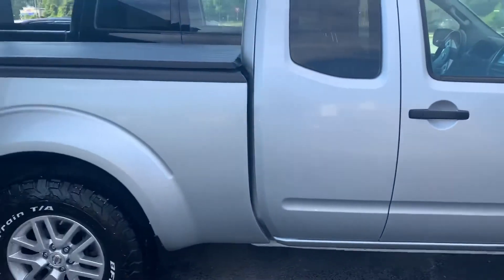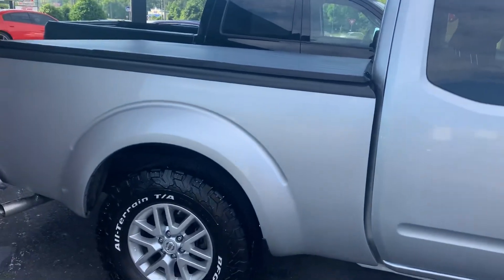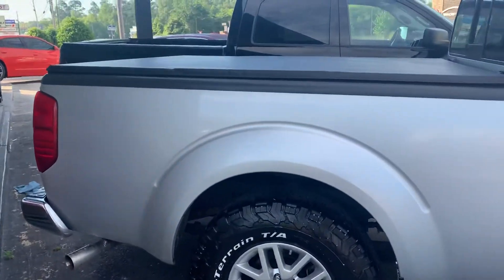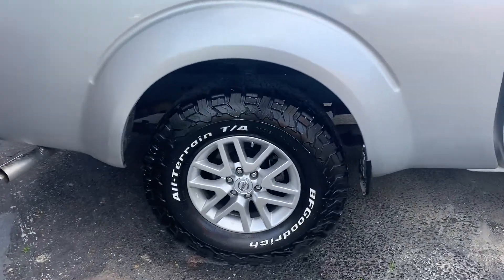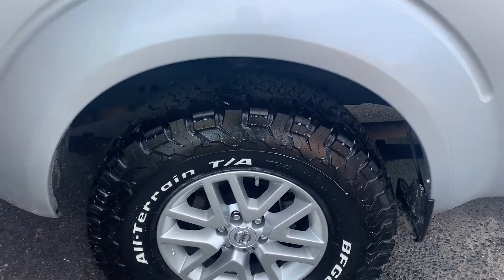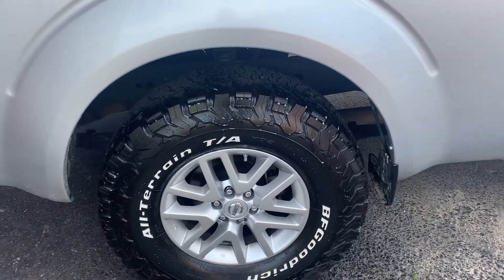Folks, this truck is the cleanest of all clean — not a scratch, ding, or dent. It has alloy wheels, and someone spent a minimum of a thousand dollars on Bridgestone BFGoodrich tires.